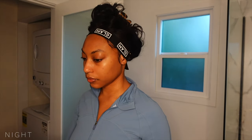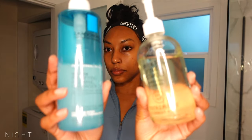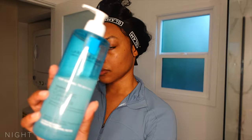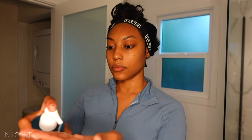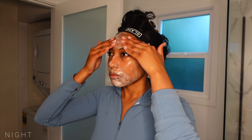It just depends on how I'm feeling on which cleanser I will use, but since you guys already saw the Youth to the People, let's do the La Roche-Posay Purifying Cleanser. I always keep a stock of this in my skincare kit because it is truly purifying in all the best ways and I really appreciate the lather. I am just so confident in the cleanse it gives me.